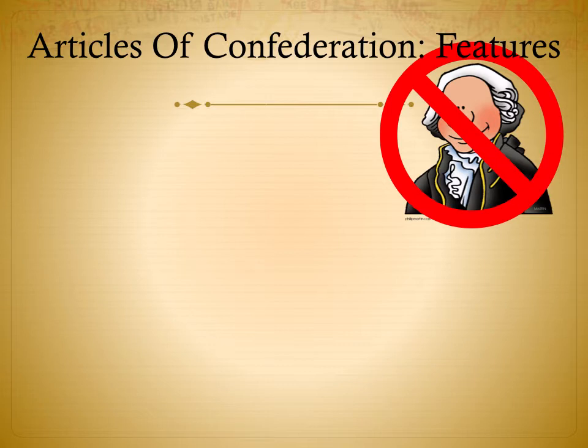First feature: no chief executive — no president, no king, no main leader. Why? Fear of a strong central government with another powerful executive like King George III. We had just fought a war to get rid of him and were not going to go near that again. The problem is that lack of a national leader created confusion — if another country needed to talk to us, who would they talk to? There were 13 different leaders for 13 different states, which became a big problem.